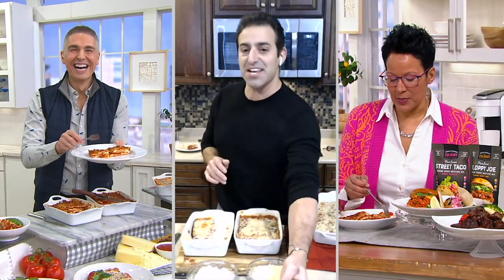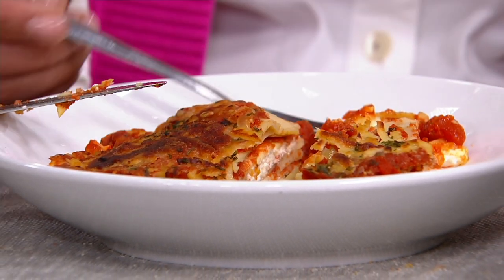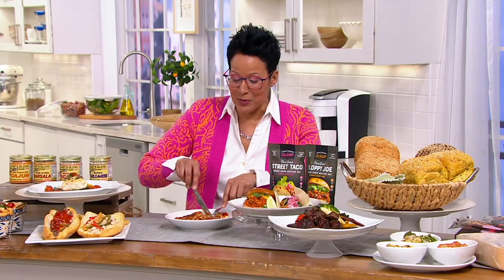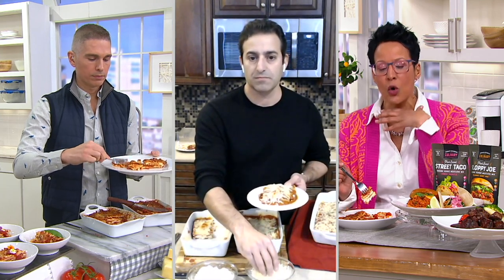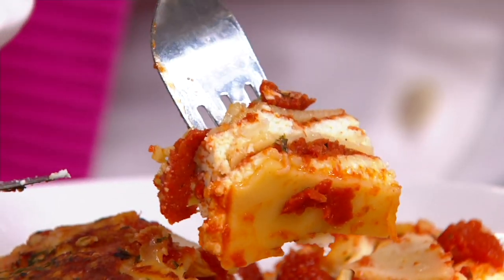Italy is the place I went for my 50th birthday, and I'd gone before as well — I went back because I love it so much. The smell of this, the aroma is like I just walked into a restaurant in Italy. It looks so beautiful. Authentically, pasta and Italian food is my favorite category of food. The layers look like a piece of art — it's so beautifully done with the layer of pasta, then the layer of cheese, then the layer of sauce as well.